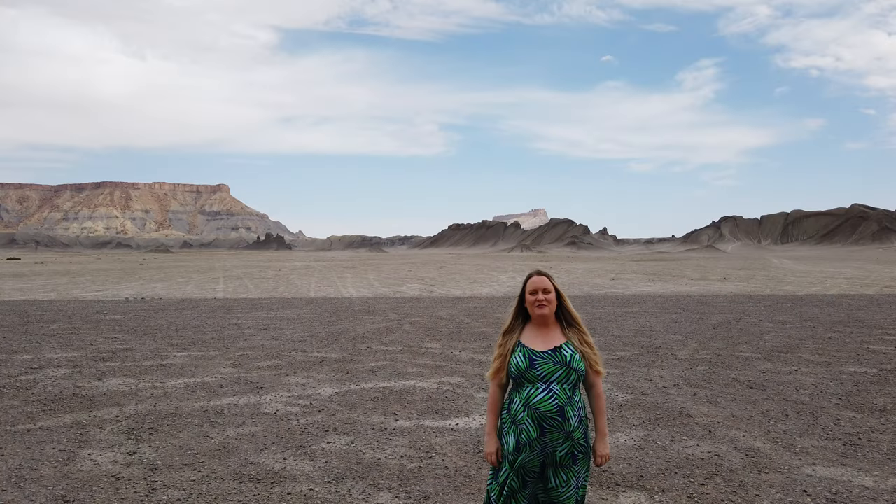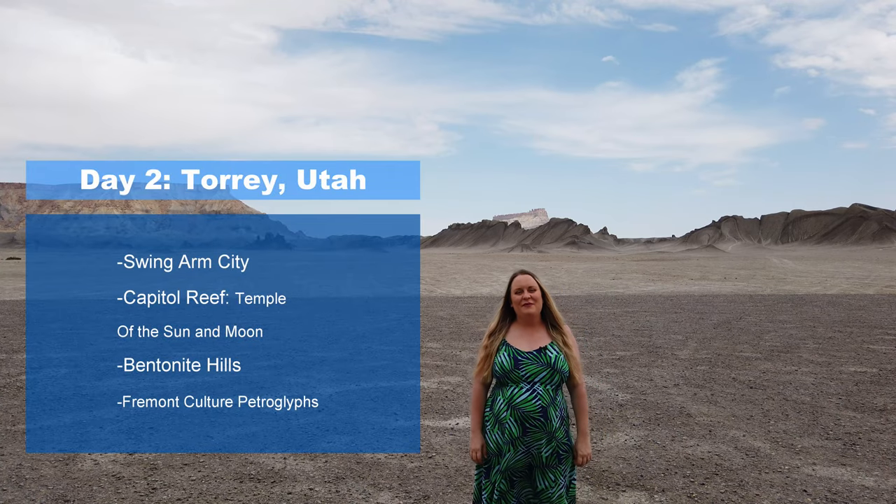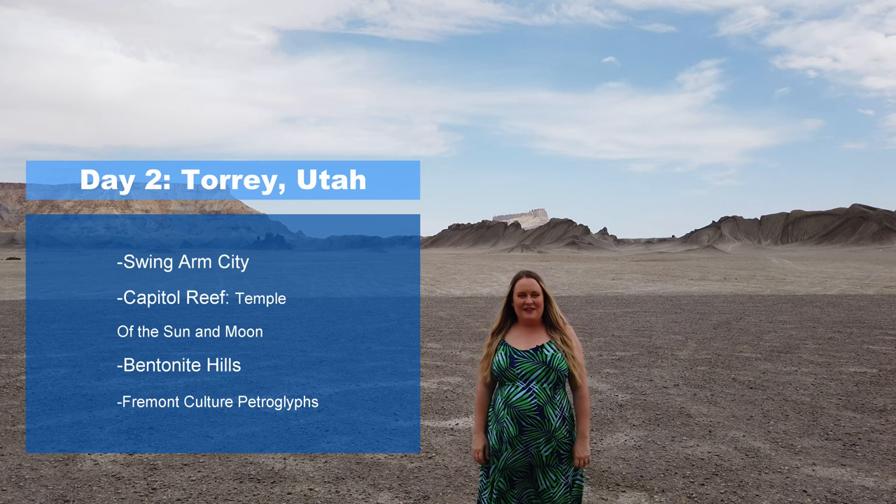Today we're going to explore some fascinating places in and around Capitol Reef National Park, including Swing Arm City, the Temple of the Sun, the Bentonite Hills, and the petroglyphs at Capitol Reef. These places look so cool in photos so I'm super excited to experience them in person. This is spectacular Utah.